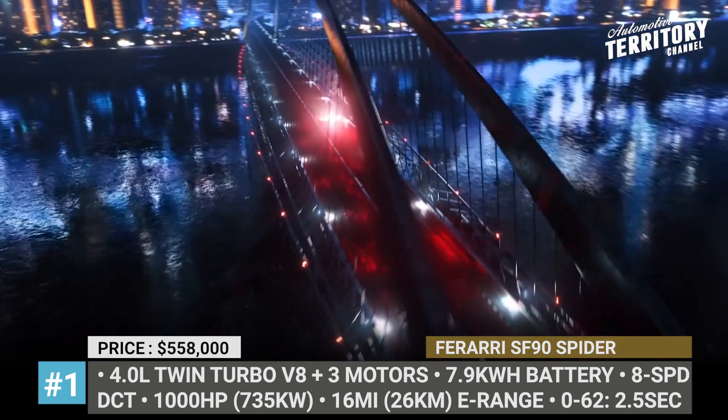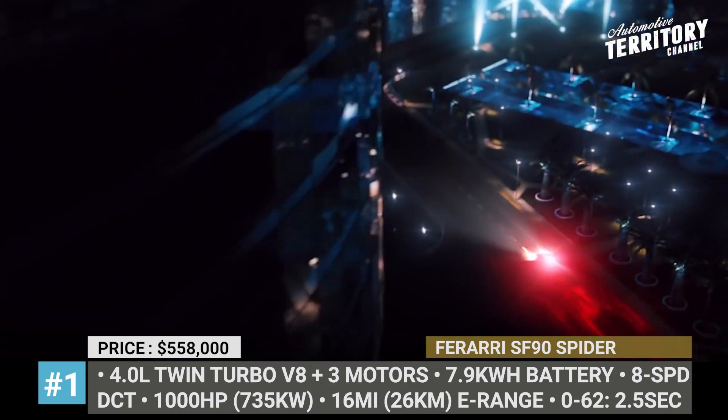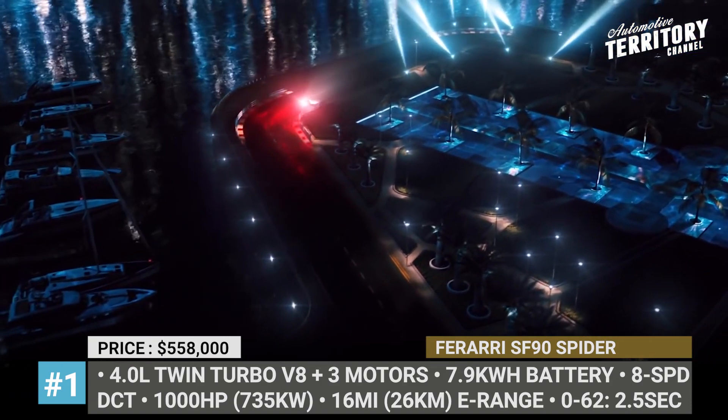These numbers make the Ferrari SF90 Spyder the fastest and the most powerful open-top Ferrari ever built. The Spyder's 7.9 kWh battery pack provides 16 miles of electric zero-emission range.